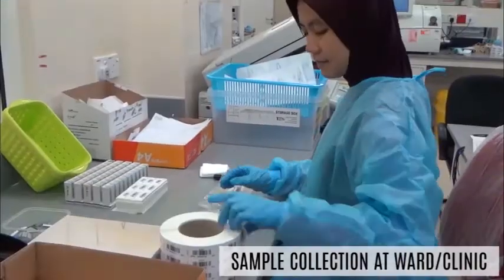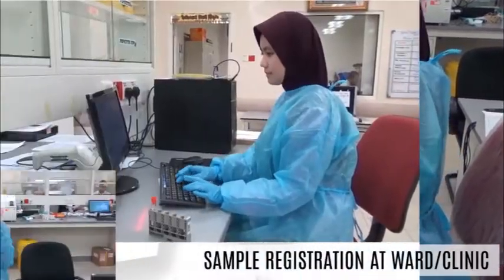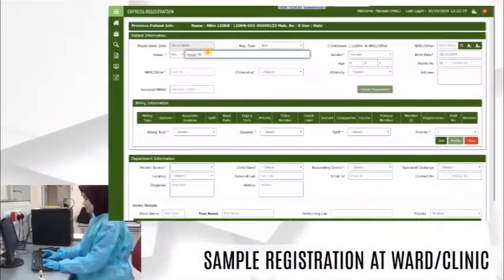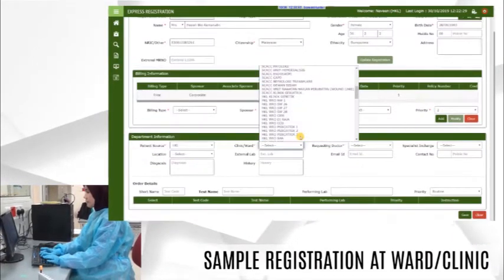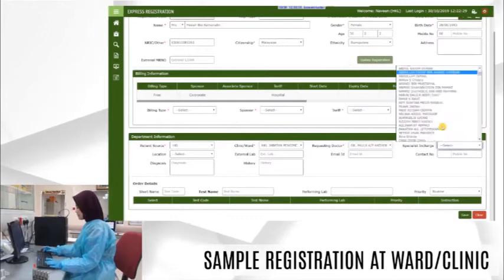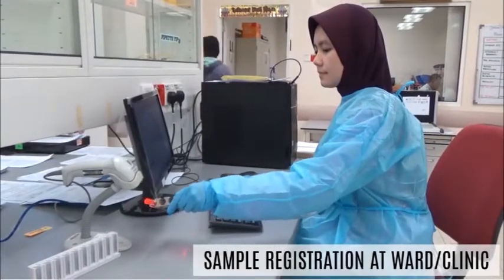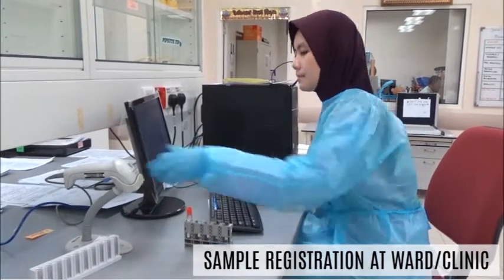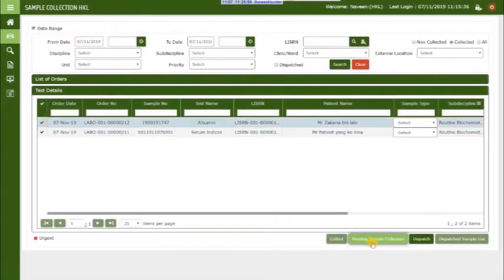In the new workflow, a nurse collects the sample at the ward or clinic and labels it with a pre-printed barcode. The sample is then registered into DR2ULIS by keying in patient details and scanning each sample's pre-printed barcode.